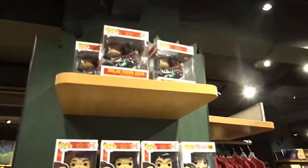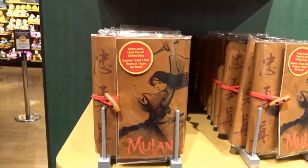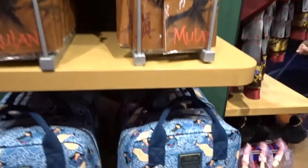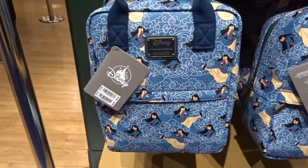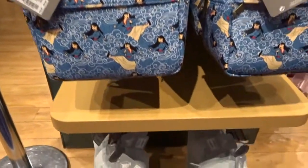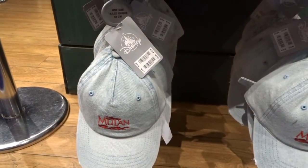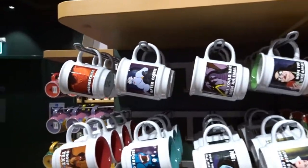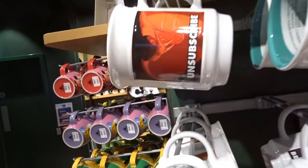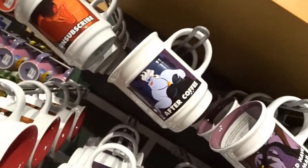They've got a little Mulan display here with some pop bits and pieces, and a book. I'm trying not to touch too much stuff. They've got a Loungefly — is it Loungefly? How much is that? That's 55. They've got baseball caps — 12 pounds 95.